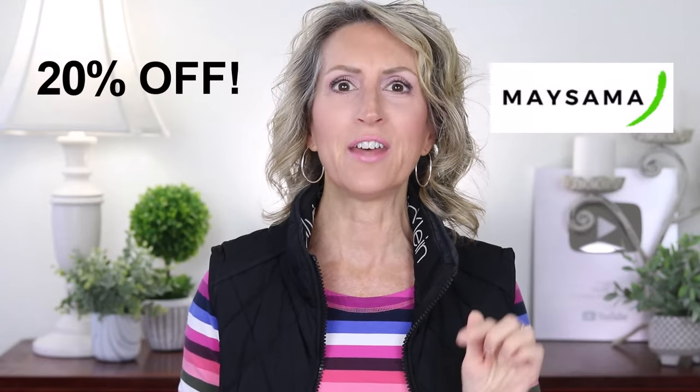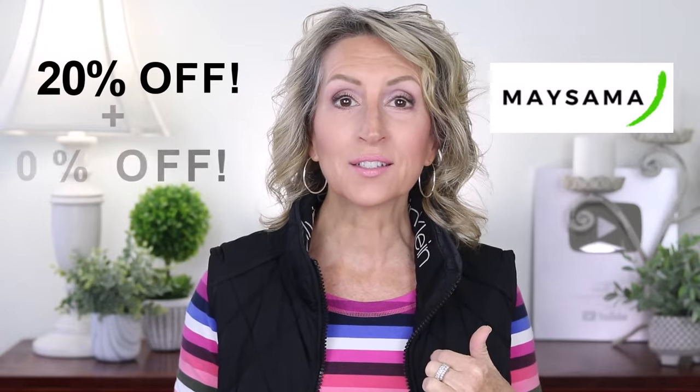My discount for you all year for Maysama skincare products is 10%, but for their Black Friday sale, you'll get 20% off, and then using my discount code, you'll get an additional 10% off. I'm Glory B and I'm staying on top of as many good Black Friday deals and sales as possible this year.